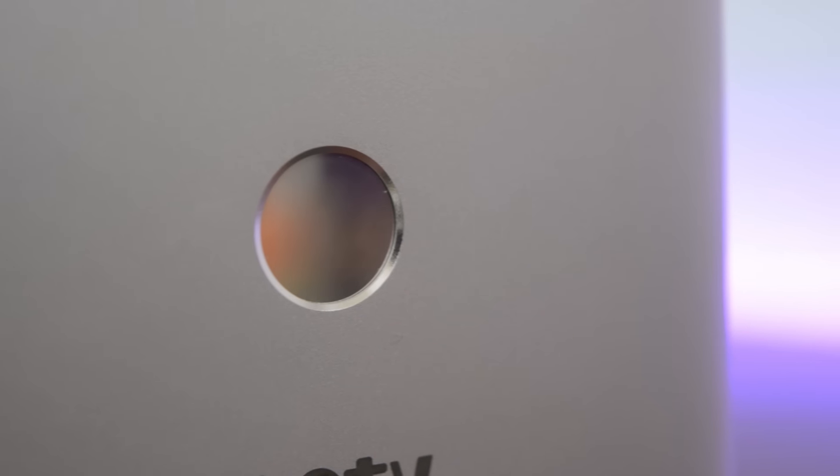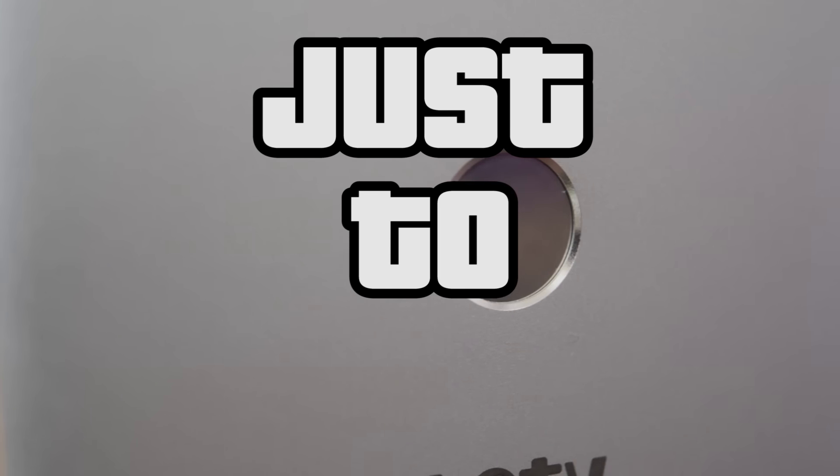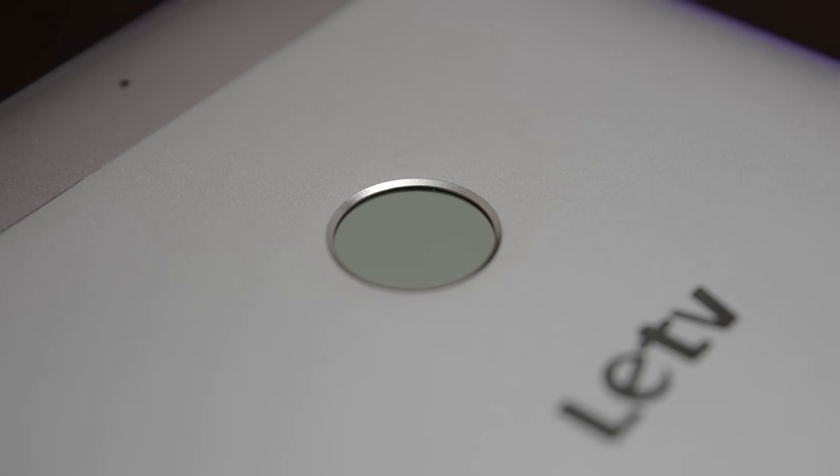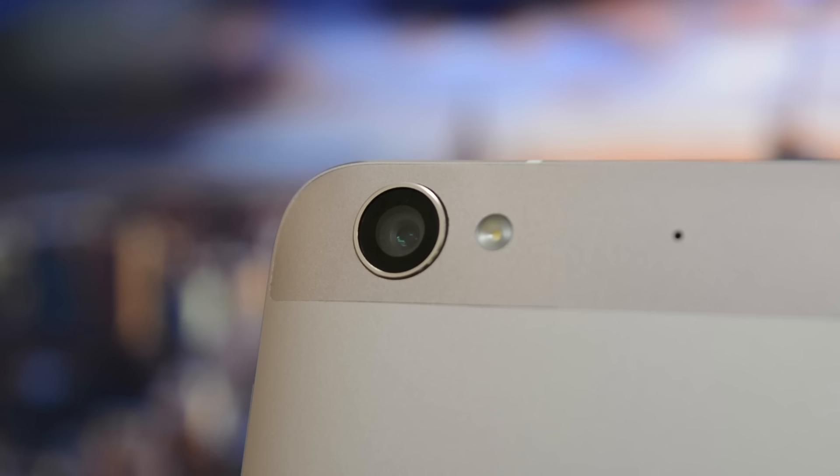Having a fingerprint scanner on a budget device is just too insane. It is fast and registers fingerprints accurately most of the time. One small gripe is that the fingerprint scanner is a tad bit smaller — it could have been slightly bigger.